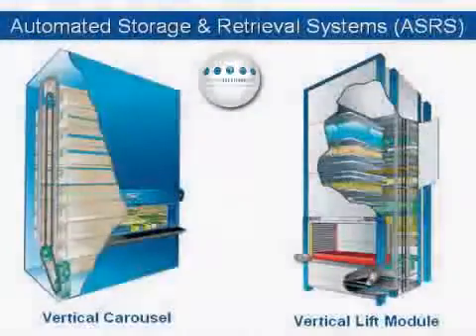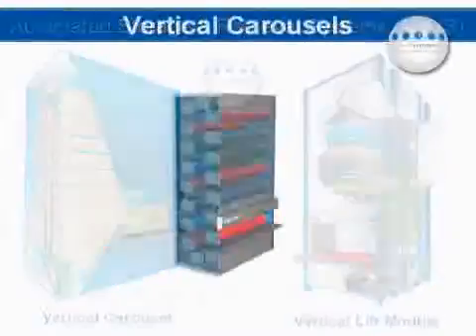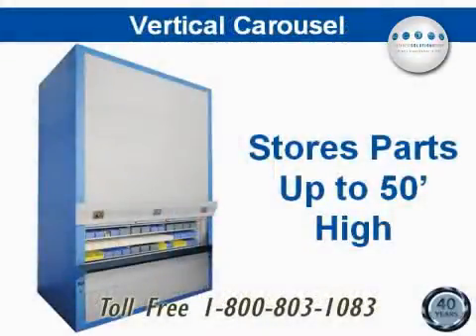There are two primary types of automated storage and retrieval systems. The vertical carousel uses a ferris wheel style design to rotate carriers, which can store parts up to heights of 40 or 50 feet and deliver those parts to an ergonomic work surface in front of the machine.